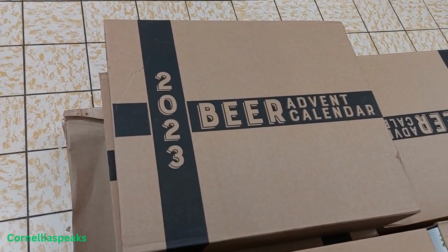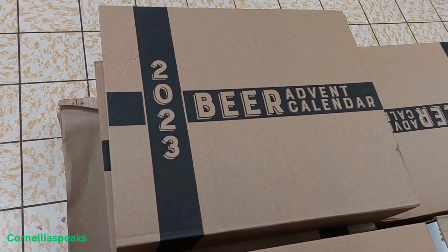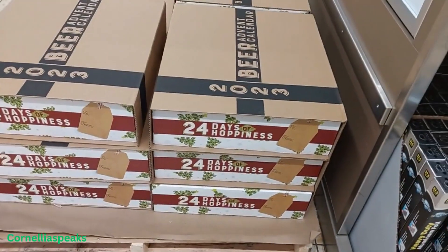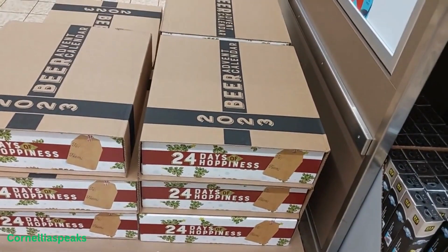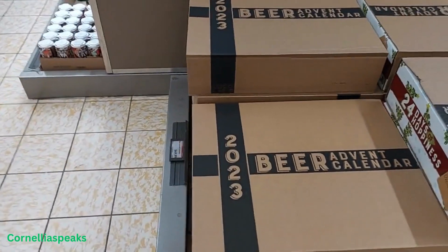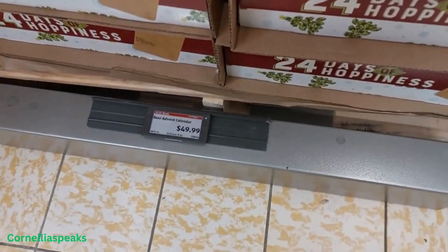Aldi's has their 2023 beer advent calendar and they are big — you'd get that whole big box — and those are $49.99.